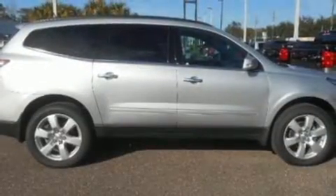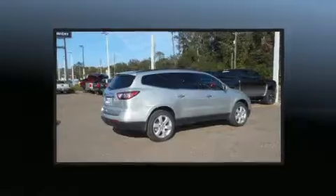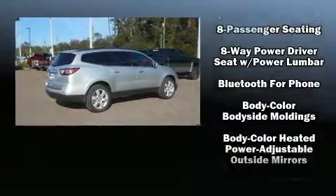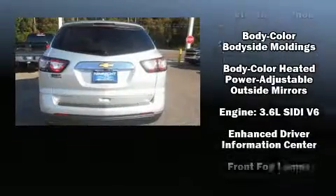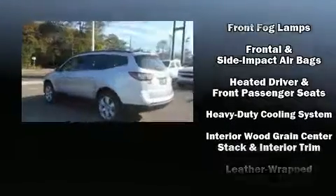This model accommodates seven passengers comfortably and provides features such as an outside temperature display, heated seats, fully automatic headlights, remote keyless entry, a trailer hitch, rear wipers, and more.